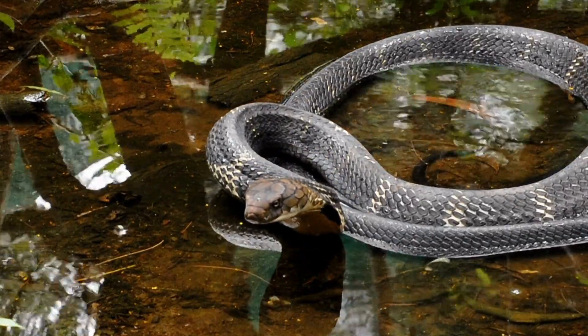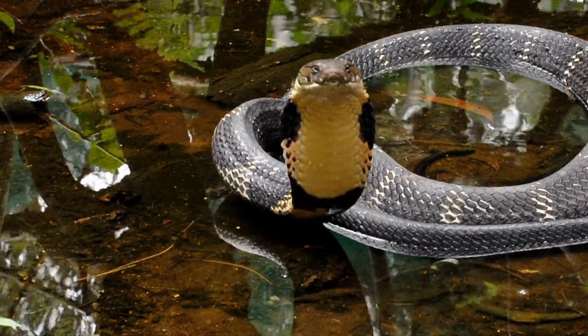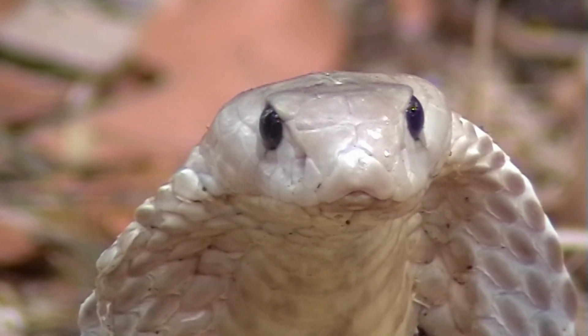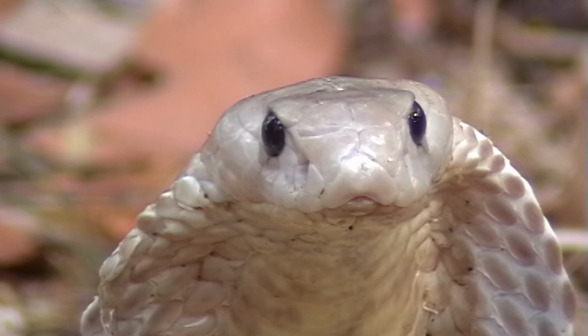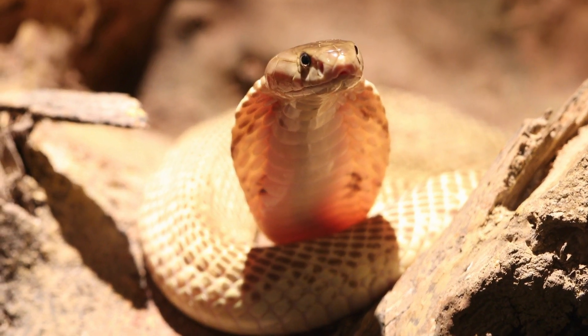Cobras are found in a variety of habitats, from dense forests to open grasslands. Indian Cobras are found throughout much of South Asia, while King Cobras are found in forests from India to the Philippines. Spitting Cobras are found in Sub-Saharan Africa and parts of Asia.